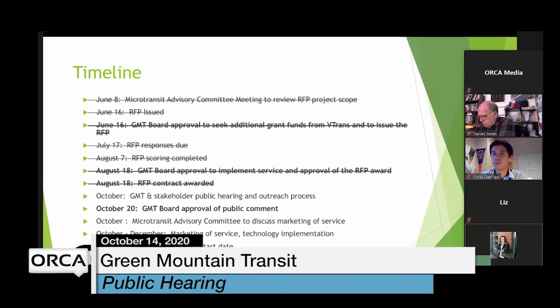On the timeline: GMT started this process in June, issued an RFP in June, and received 11 proposals by the July deadline. A scoring committee including Sustainable Montpelier Coalition, VTrans, and GMT members reviewed and scored all 11 proposals. In August, the GMT board approved both the service implementation and the RFP award to Via Mobility — the same group that conducted the feasibility study. On August 18th we issued that award, and we are now in October's stakeholder public hearing and outreach process.